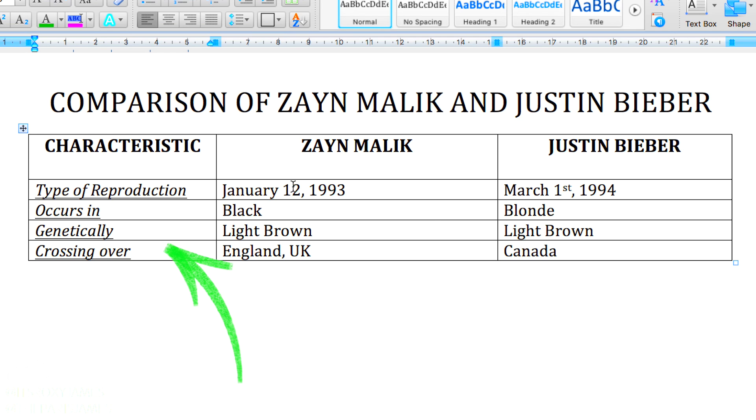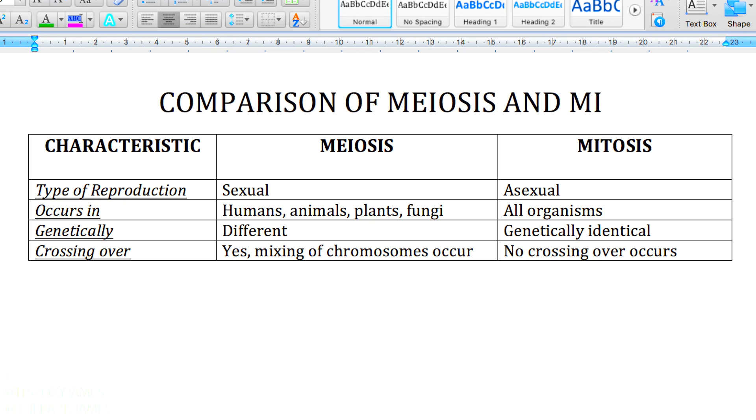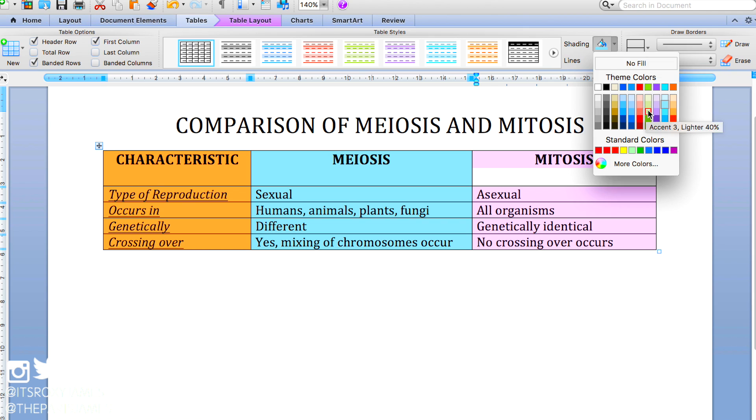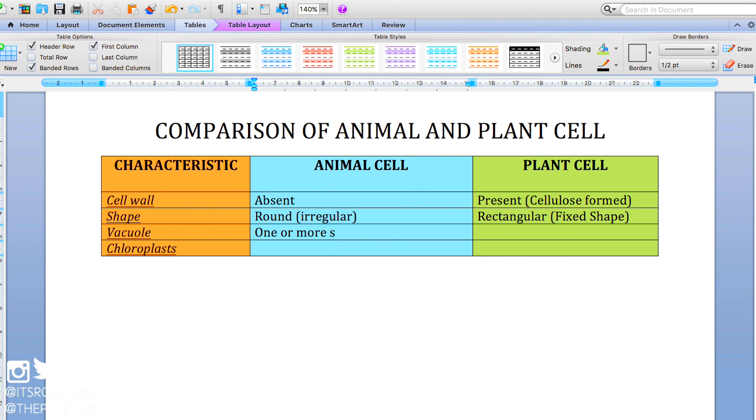In the first column you'd have things like type of reproduction, where it occurs, crossover, genetics of offspring, etc., and then you can fill these in on your table. Another easy one is the comparison of plant and animal cells, where you'd have characteristics such as cell wall, shape, and other important things you need to know. Comparison tables, just like the concept map, help you clearly see a summary of main points that will help you understand and answer questions easily.